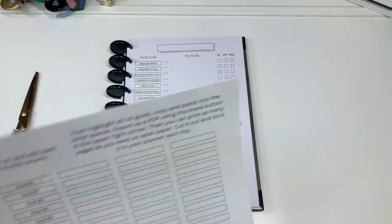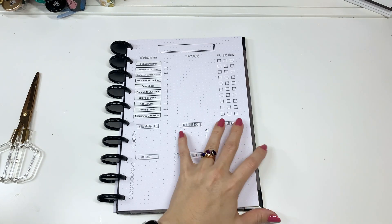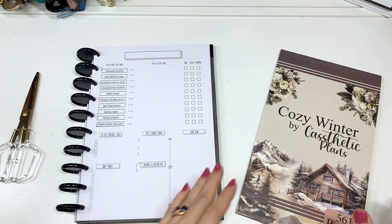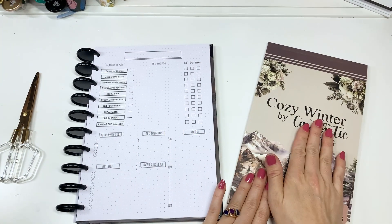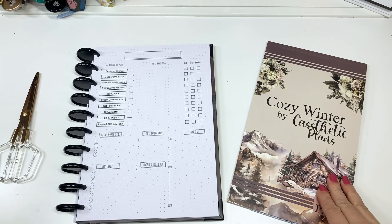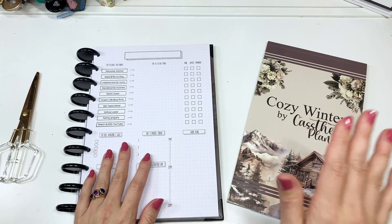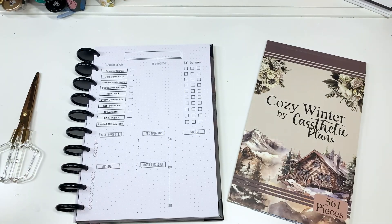Now that I've got that done, I'm gonna decorate it because that's what I do. Since it's going to be the first week of January and we're still in winter, let's use this new cozy winter sticker book from Casthetic Plans. It releases January 3rd as well.